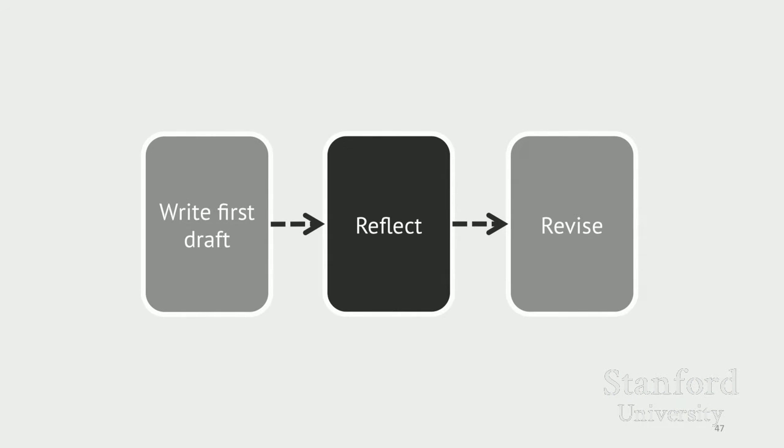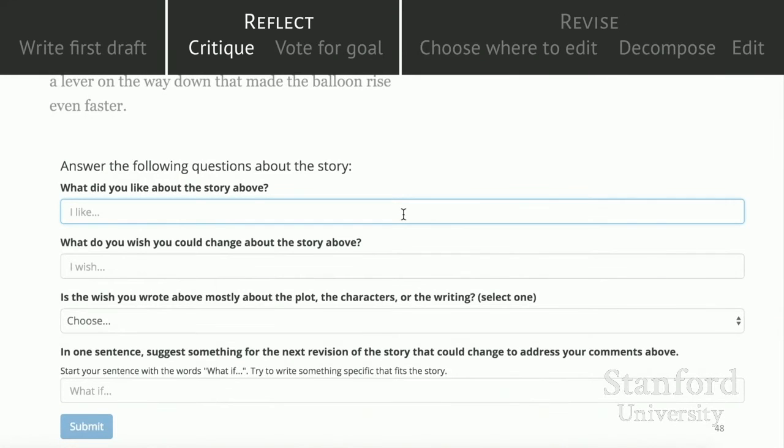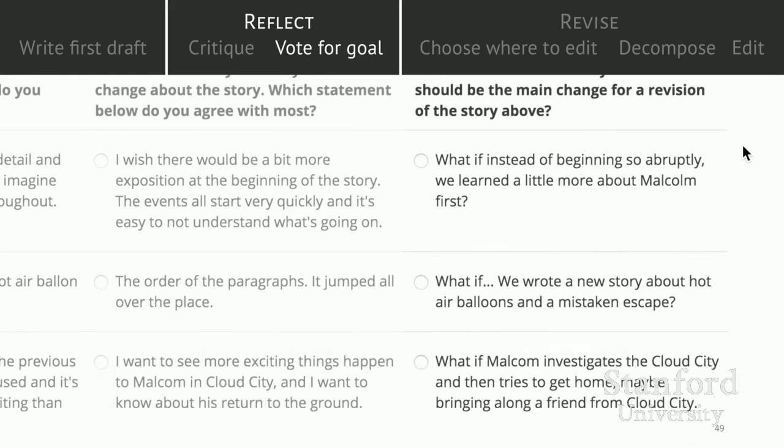Next, the crowd starts to reflect. We ask workers to critique the story using a simple feedback structure where the worker writes something they liked, something they wished was different, and a speculative 'what-if' that offers a possible change the story could make next. We use these generated what-ifs as candidates for the crowd's next goal for the story. Workers might offer changes like 'what if we learn a bit more about Malcolm?' or 'what if we expand the ending so that Malcolm gets to explore the cloud city?' The crowd then votes to select one of these options as the main high-level goal.